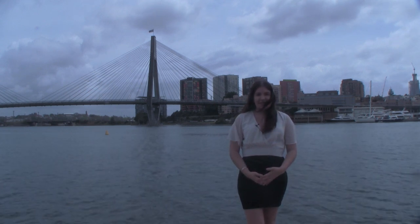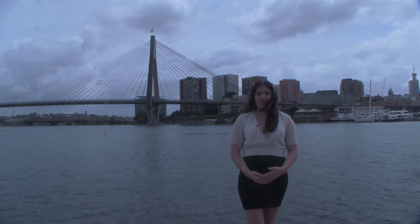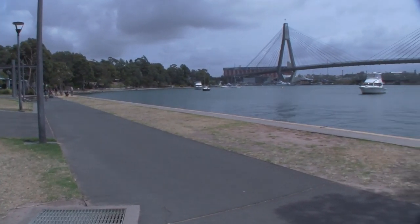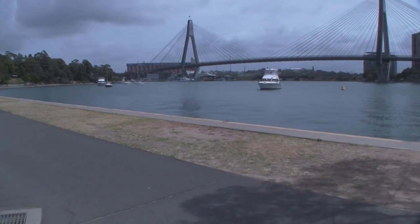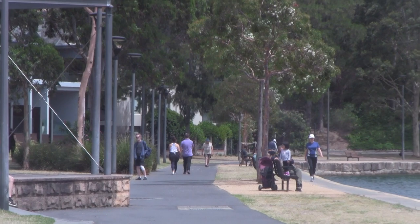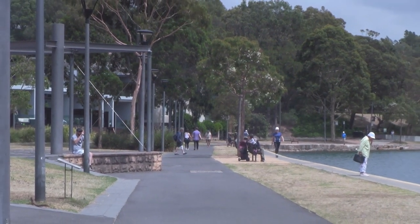With picture-perfect views like this, it would come as a shock to anyone to learn that this area is under constant threat due to redevelopments. The Glebe foreshore walking track is a relaxing stroll that stretches from Bicentennial and Jubilee Park in Glebe to the Sydney Fish Market in Pyrmont. The track goes along Rozelle Bay and Blackwattle Bay, offering picture-perfect views of Sydney's CBD skyline, Anzac Bridge, and the Sydney Harbour.